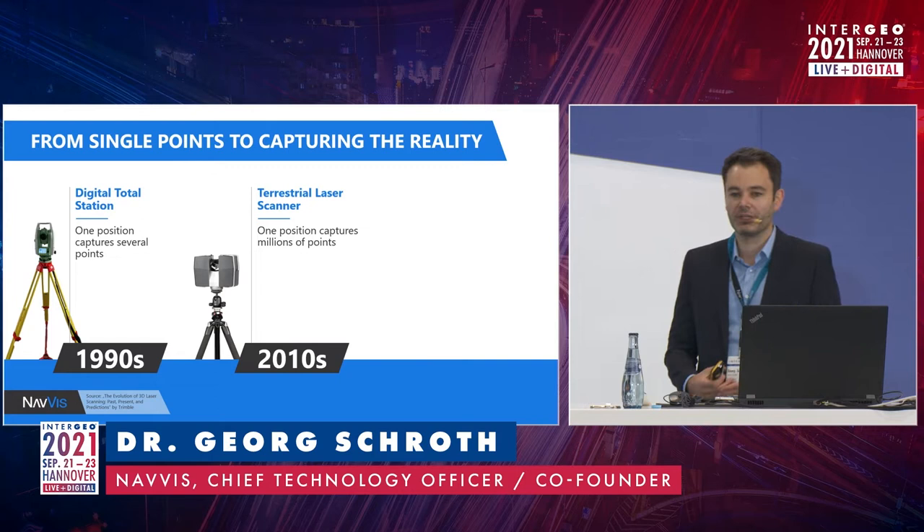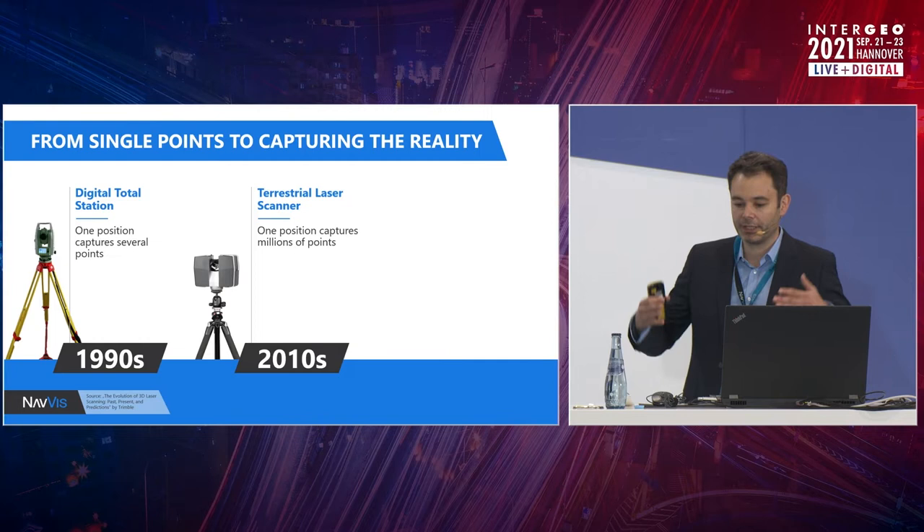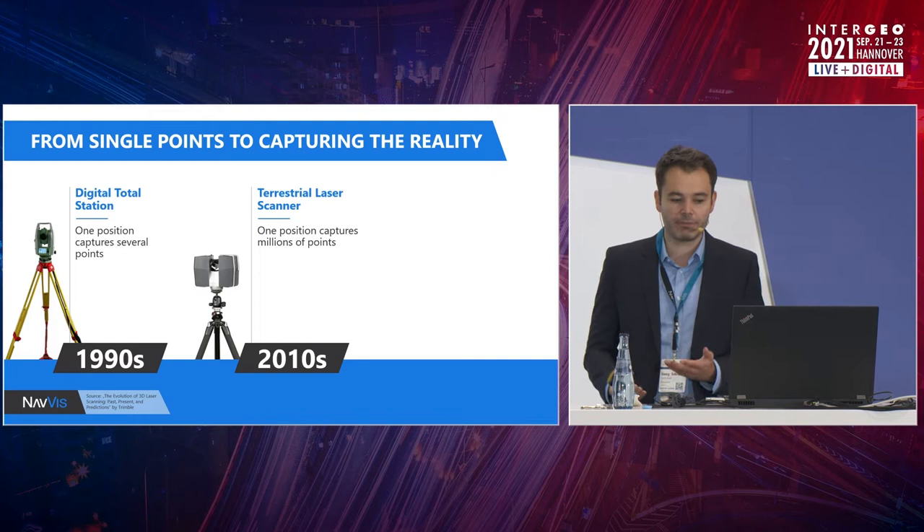When you look into tomorrow, you always want to have a look a little bit into the past, because it actually gives you pretty good indications of the future. In the 1990s, digital total stations became widely adopted, where you were not requiring triangulation — you were able to measure points directly, which is of course a lot faster and simpler for many applications.